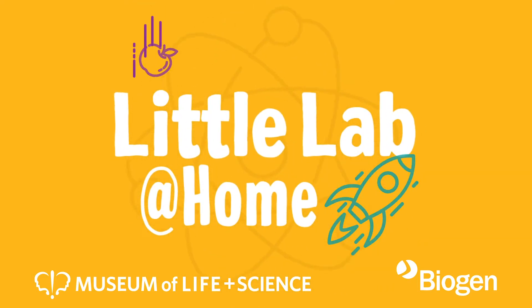Welcome to Little Lab! Today is the last day in our Safer with Science series on proven scientific ways to slow the spread of COVID-19. We talked about masks, and we talked about hand washing last time — that was a really fun one. And today, we're going to talk about this last piece on social distancing.